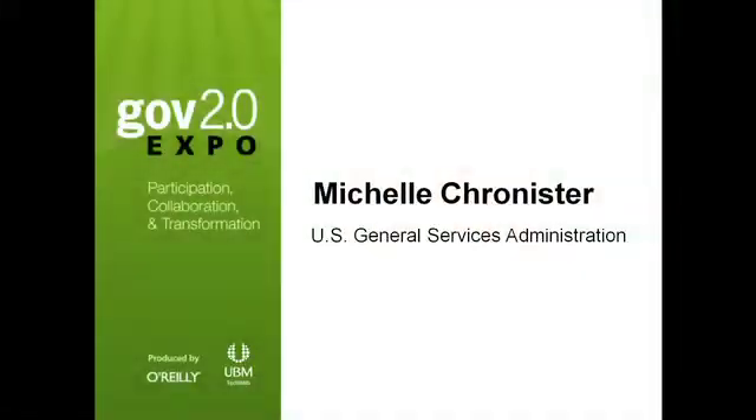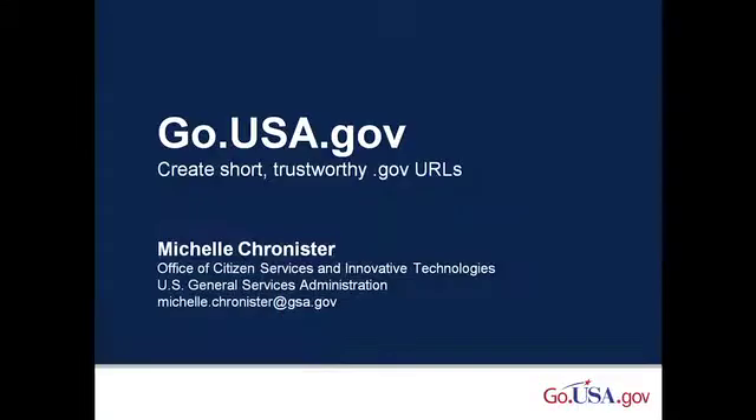Hi, I'm Michelle Chronister, and I'm part of the go.usa.gov team. I also help manage social media efforts for USA.gov. Both USA.gov and our sister site, GoBiernoUSA.gov, post daily updates to Facebook and Twitter.